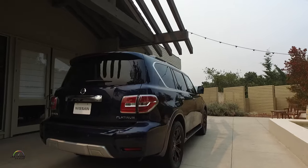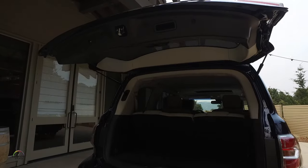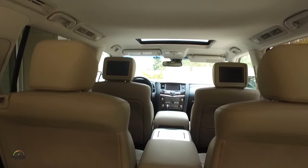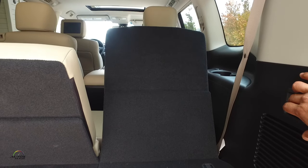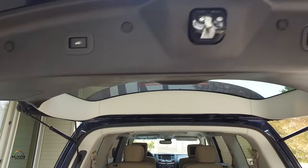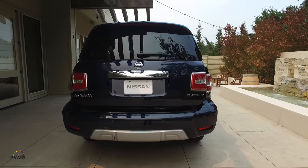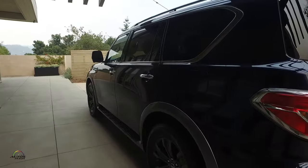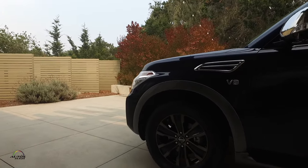Moving around to the rear, we have auto-close liftgate as standard, and we also have power liftgate available throughout the grade walk. For the third row, we have a standard 60-40 split seat, and we do have the power 60-40 seat available as an SV option package and throughout the grade walk. A trailer tow hitch is standard on all trims. Our trailer harness and pre-wire for the trailer brake controller is available throughout the grade walk. Right now we are best in class with 8,500 pounds of towing capacity for both two-wheel drive and four-wheel drive.